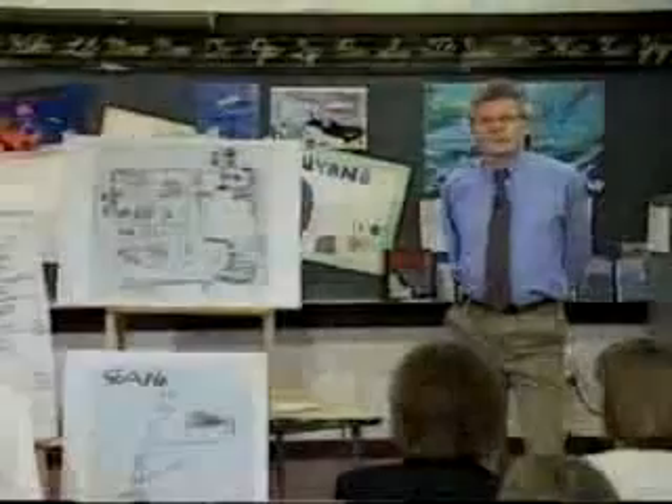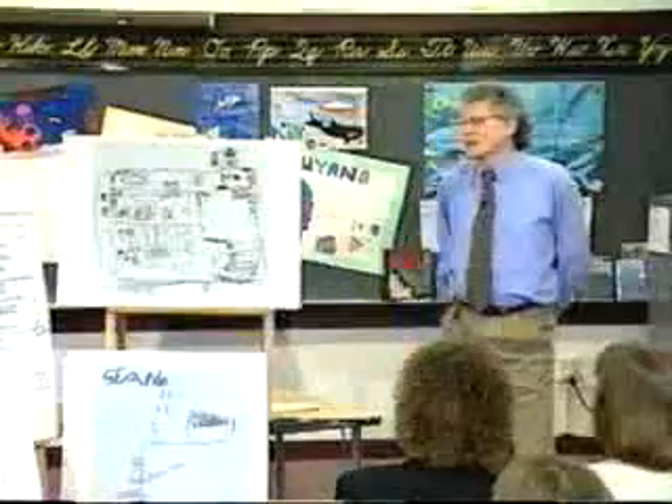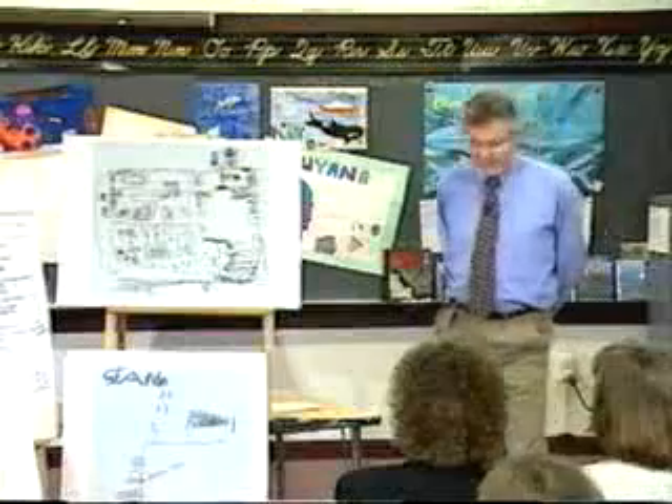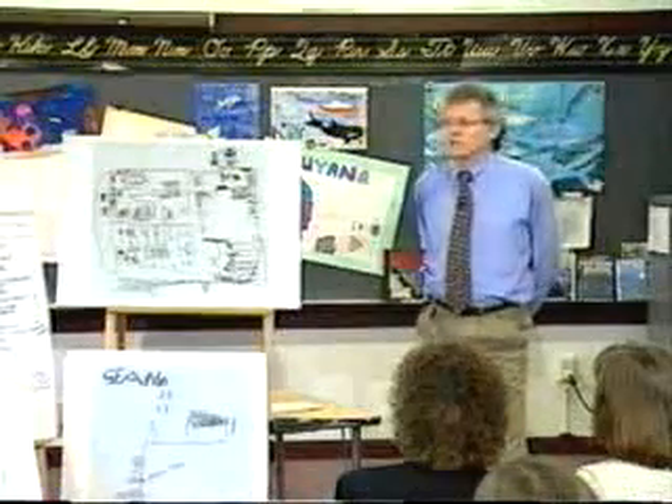If you're going to get very young students to make maps, it is best, obviously, to ask them to make it of something they know well. One of my favourites is: draw a map of your bedroom or your kitchen at home. You can do the classroom because you've got it right in front of you, but drawing something at home means that you've got to call it back to mind.